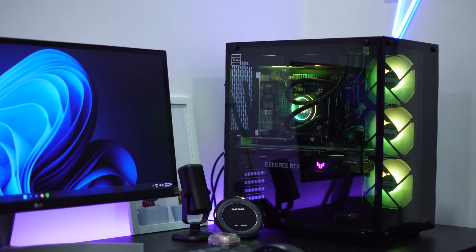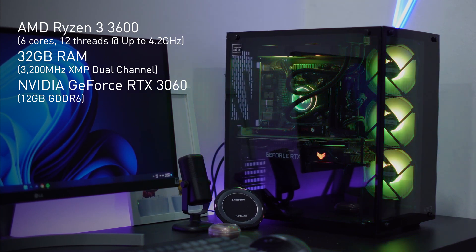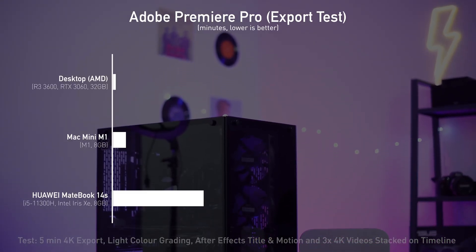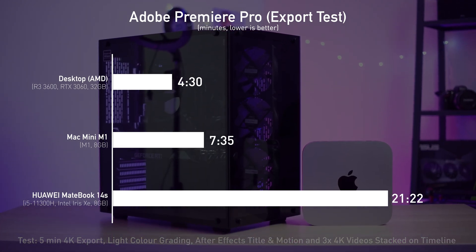So, could this tiny PC replace my mid-tier desktop that has an AMD Ryzen 3600, 32GB of RAM, a dedicated graphics card — an NVIDIA GeForce RTX 3060 with 12GB of GDDR6? Here's a real-life test on editing a video with Adobe Premiere Pro. The comparison test involved rendering and exporting a close to 5-minute 4K video with some color grading, a small amount of After Effects text with title motions, and a max of 3 4K videos stacked onto each other on the timeline.